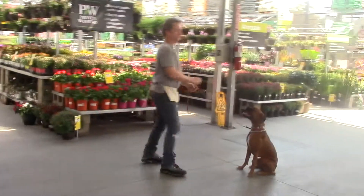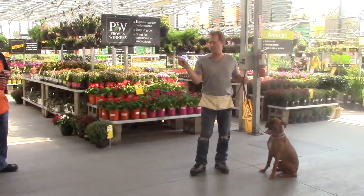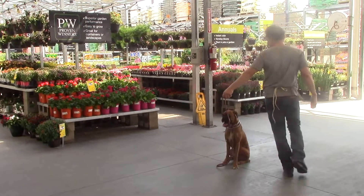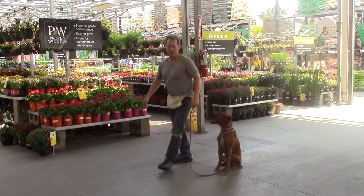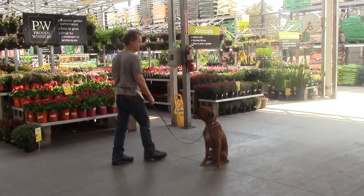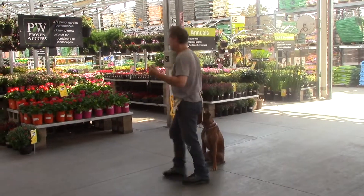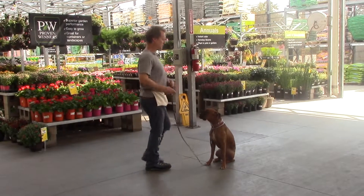I just practice my sit-stays out here and other things in the presence of distractions — people walking by, walking around, carts, other dogs as you saw. It's a great place to practice to build confidence.